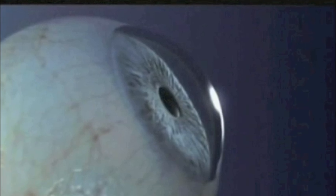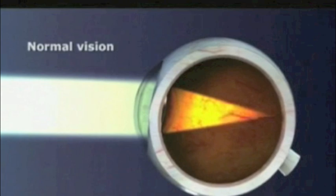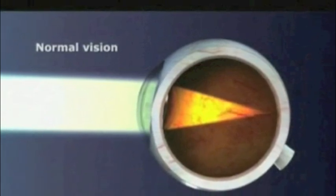Normally the cornea is perfectly clear and generally spherical. A spherical cornea results in light rays being focused at a precise point on the retina and clear vision.